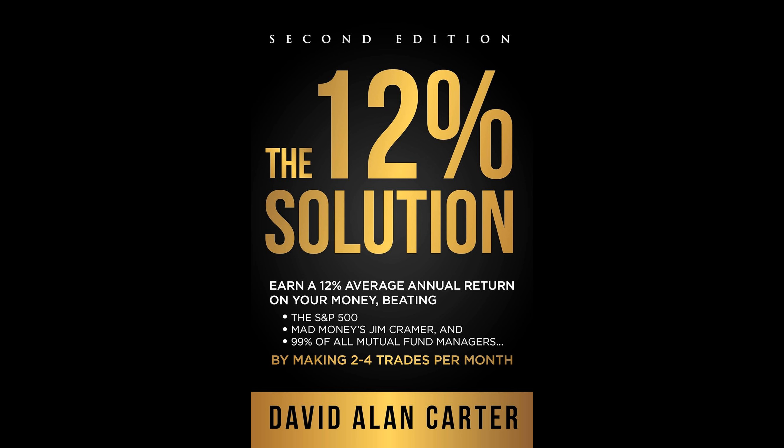In summary, the 12% Solution promises a feasible and understandable trading strategy that leverages ETF rotation to achieve consistent returns, outperform the broader market, and shield portfolios from excessive risks and downturns. This approach offers a compelling alternative to traditional stock trading and mutual fund investment practices. You can buy this book by following the URL in the description.